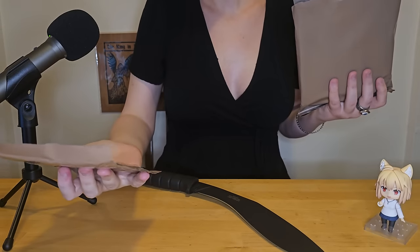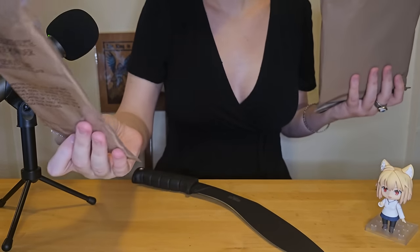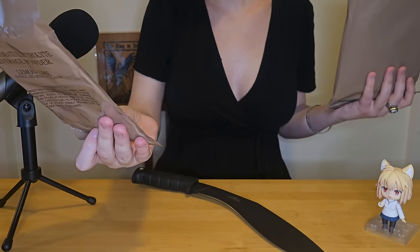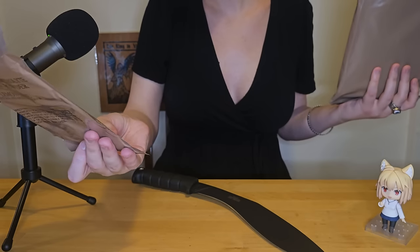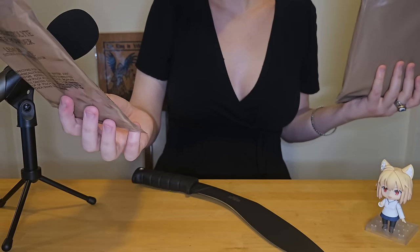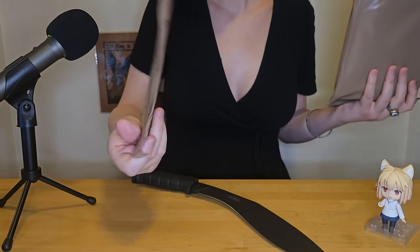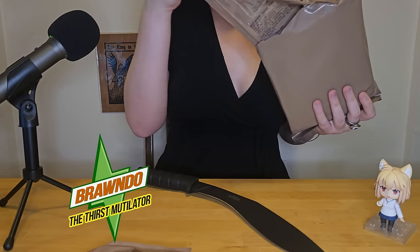This is a lemon-lime beverage powder — no fruit juice. Ingredients are sugar, dextrose, citric acid, natural and artificial flavor, salt, monopotassium phosphate, sodium citrate, yellow five lake, and blue one. So it's just chemicals, but this is an electrolyte drink — such as a Gatorade.